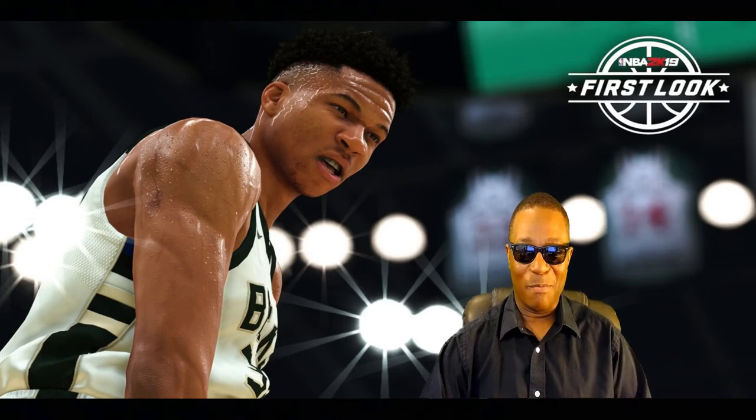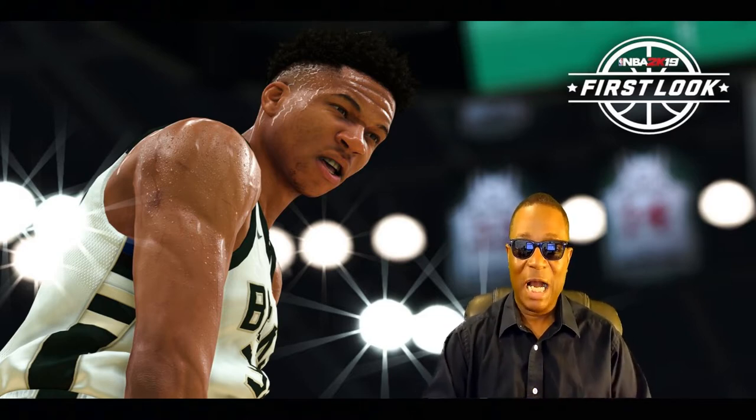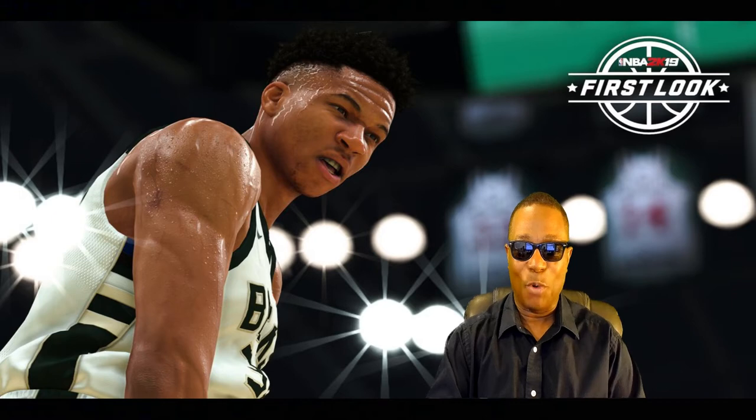Hello everybody, welcome back to Hollywood Sports. What I want to talk about now is the official cover boy of NBA 2K19 — Giannis.